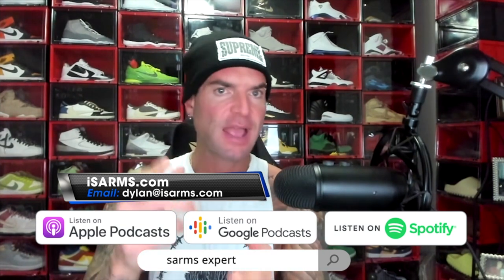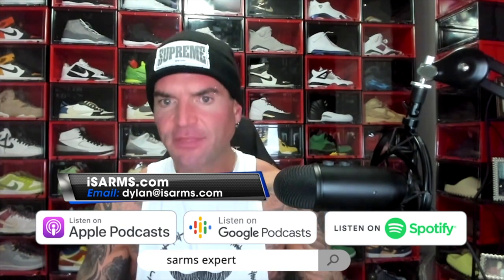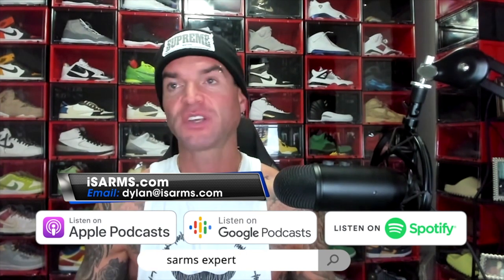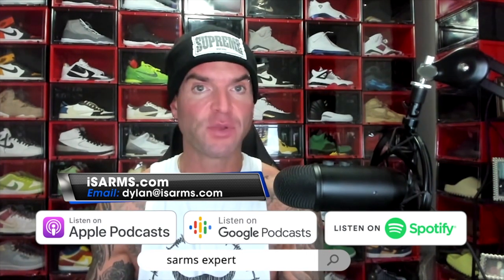If you haven't yet, please like, sub, share, comment — anything that you can do interacting with the channel is going to help us grow and allow me to produce more and more content for you each and every day.